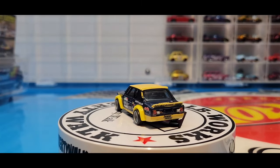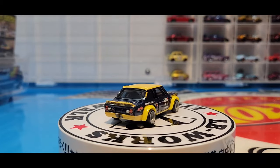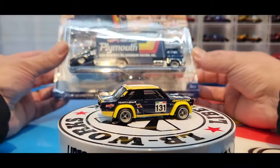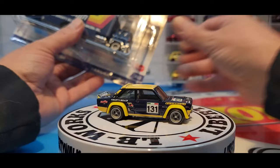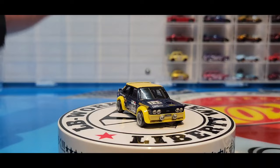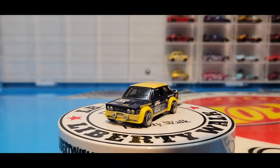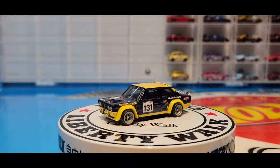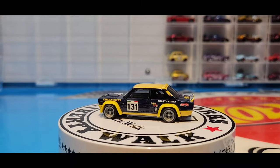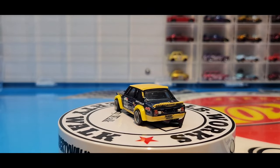This is an awesome Team Transport set for people that like muscle cars or racing. For JDM guys, maybe not so much. Now I'm going to open up the Plymouth AAR Cuda - this is Dan Gurney's car, a professional race car driver. A lot of companies have already done this car - Johnny Lightning has done it, Greenlight's done it, Hot Wheels is doing it as well.